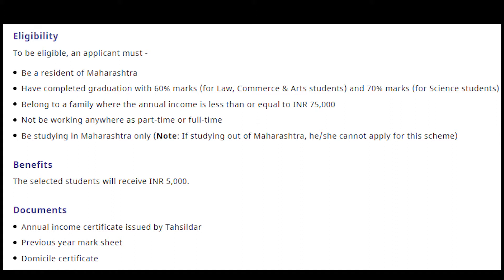Talking about the eligibility of Eklavya Scholarship, to be eligible an applicant must be a resident of Maharashtra, have completed graduation with 60% marks for Law, Commerce and Arts students, and 70% marks if you are a Science student.